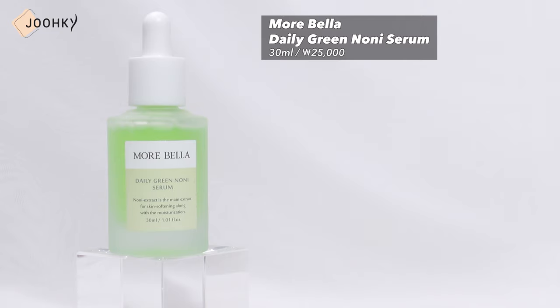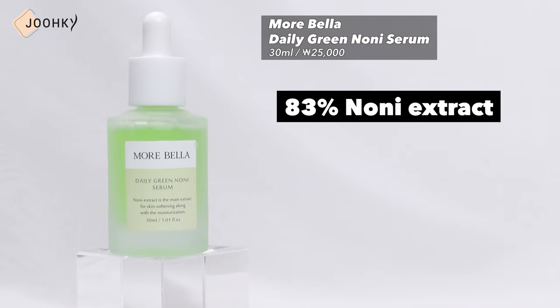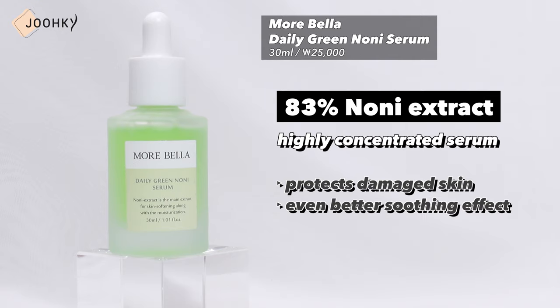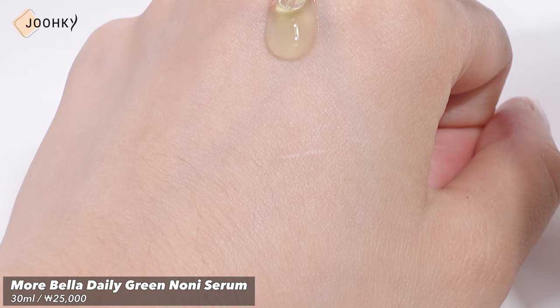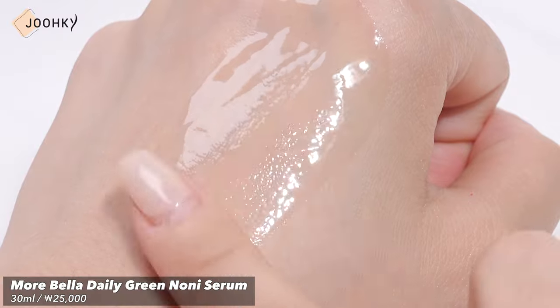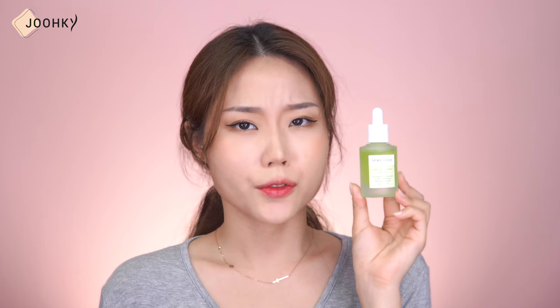Next, let's take a look at the serum. For fragrance-free serums, I brought Morабella's Daily Green Noni Serum. It's said to be a highly concentrated serum with 83% of noni extract instead of purified water, which protects damaged skin and has an even better soothing effect. It's said to contain a large amount of 10 kinds of natural plant extracts, to help make the skin texture smooth and shiny. I thought it would feel heavy and stuffy since it's a highly concentrated serum, but when I tried it, it applied very lightly and refreshingly. The absorption was faster than I expected, the skin smoothed quickly, and the scent was almost fragrance-free.